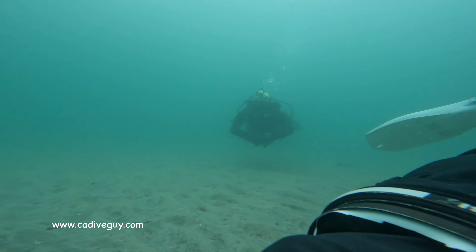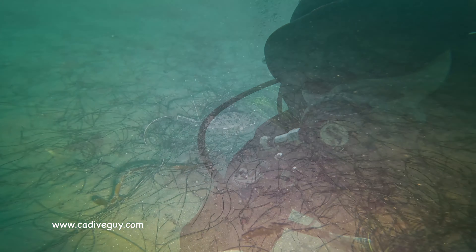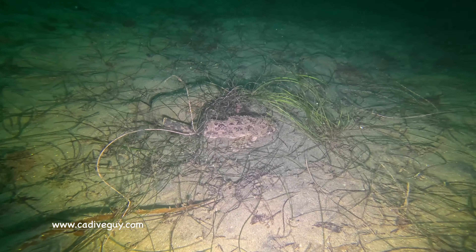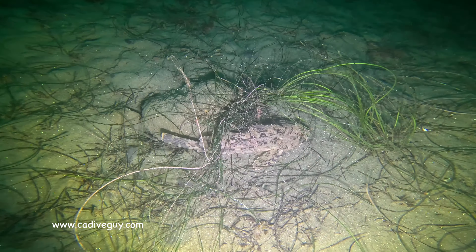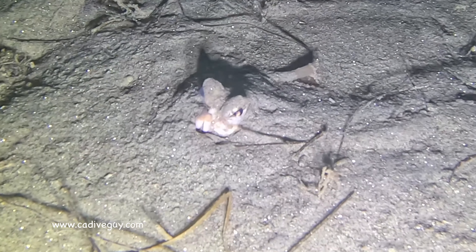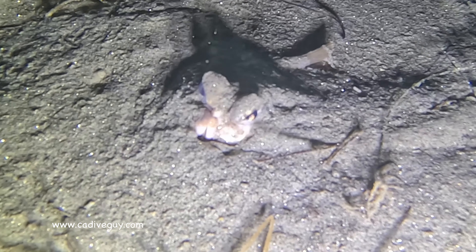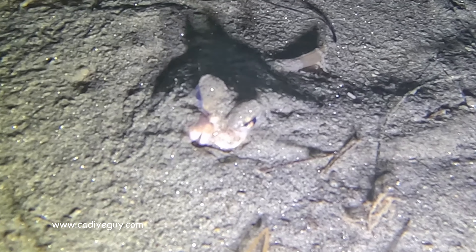So this is us making our first descent. I'm diving here with Brian and we're making our way towards the canyon, and of course the usual critters are out and about. We've got the sculpins, we've got a ton of halibut, and there's a ton of octopus out and about.